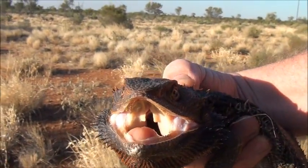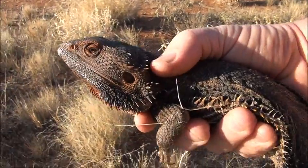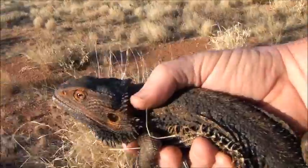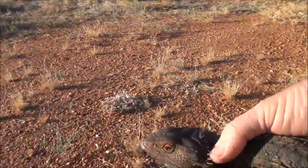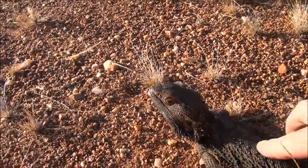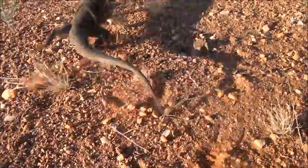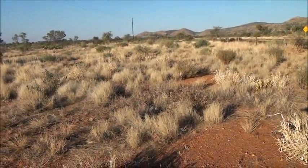There he goes. It's a bit hard to film with one hand here, so we will put him on the ground over here. There he goes — he's off!